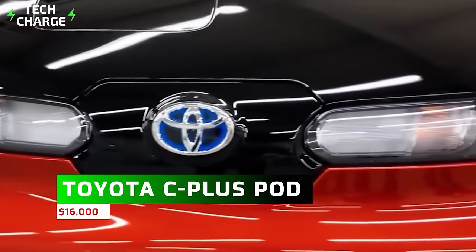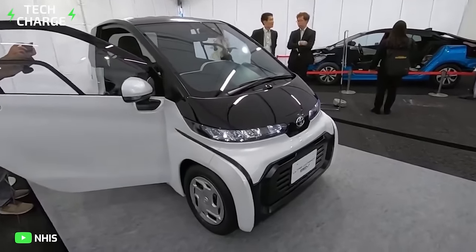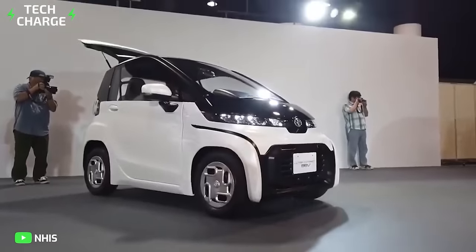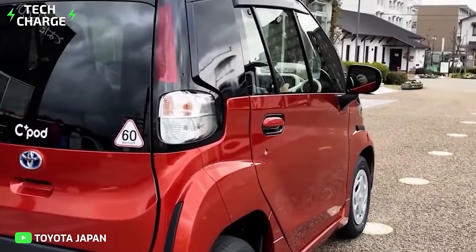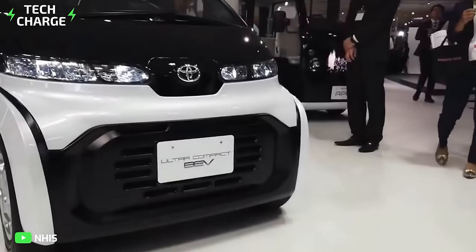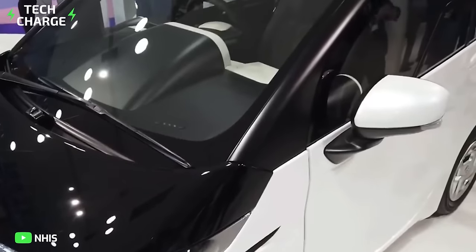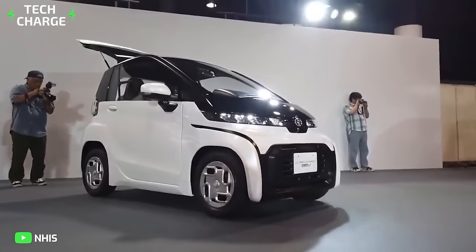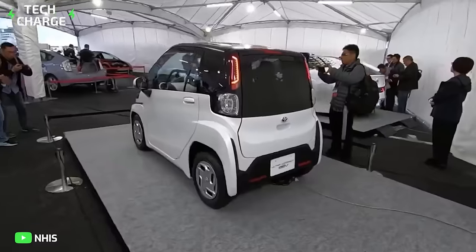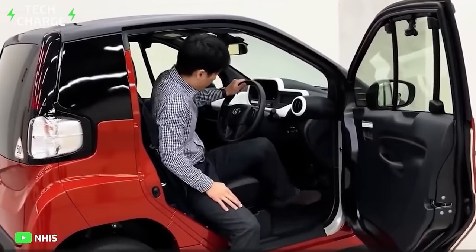Number 5: Toyota C-Plus Pod — $16,000. Toyota is all set to enter the world of EVs with the C-Plus Pod, designed to be an environmentally-friendly two-seater EV perfect for daily usage. The car is expected to have a range of about 100 kilometers per charge and can also navigate mountainous areas with its small turning radius. It will be equipped with a lithium-ion battery made by Tokyo-based Prime Planet Energy and Solutions, a joint venture between Panasonic and Toyota. The C-Plus Pod is about 98 inches long, 51 inches wide, and 61 inches tall, with a weight of around 1,500 pounds, making it the perfect option for beginners not traveling long distances.